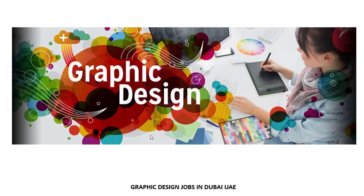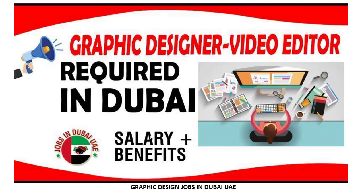Assalamualaikum friends, how are you? I hope all of you will be fine. I am from the Graphic Design Jobs in Dubai Facebook page. Now I'm going to show how you can search for jobs and how to apply — it's a very easy and simple process. I'm showing today's latest job.